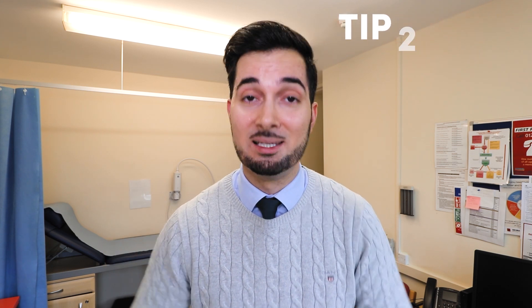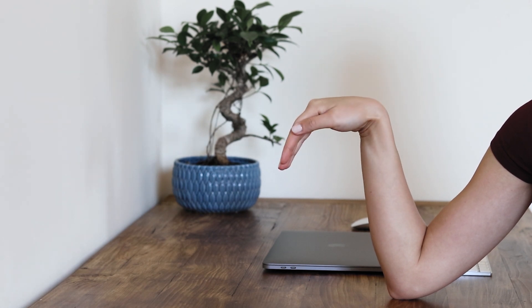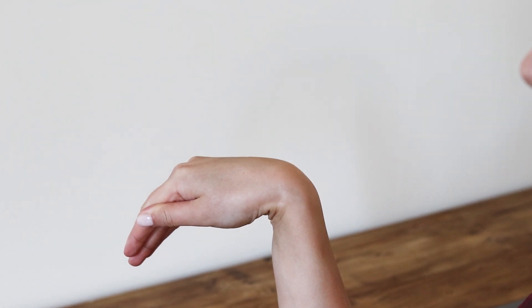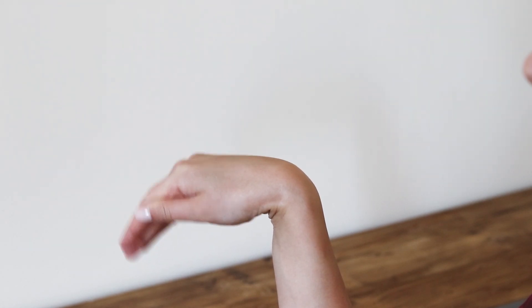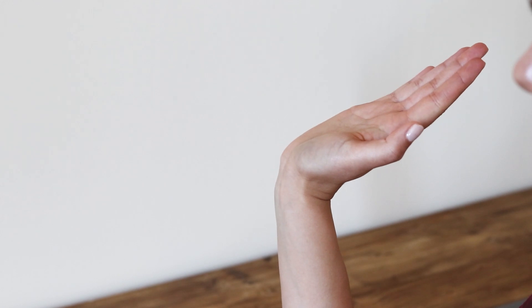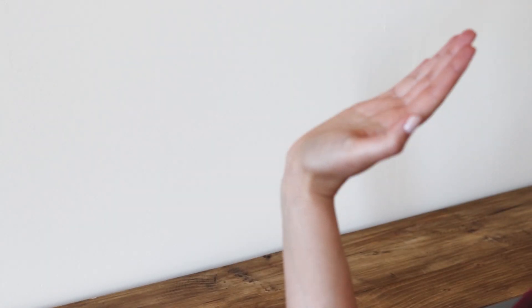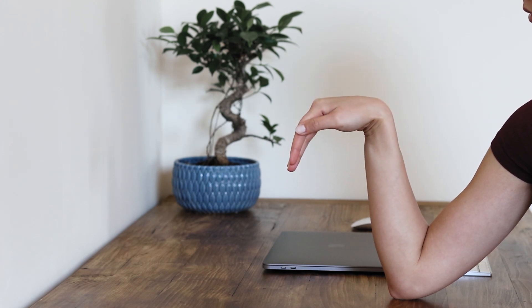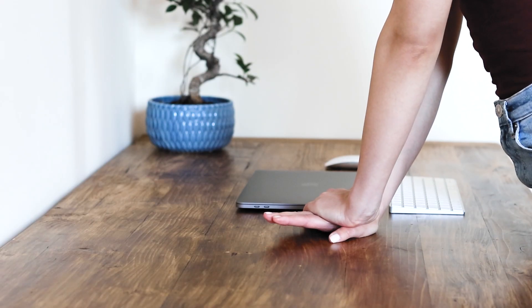Tip number two is all about hand exercises. There's a small amount of evidence that these can help relieve some carpal tunnel symptoms, so aim to do them two to three times a day. Let's begin with the wrist bend: rest your elbow on a table with your arm pointing up and wrist straight. Gently bend your wrist forward at a right angle, hold for five seconds, then straighten your wrist. Then gently bend it backwards and hold for another five seconds. Aim for 10 repetitions on each hand.